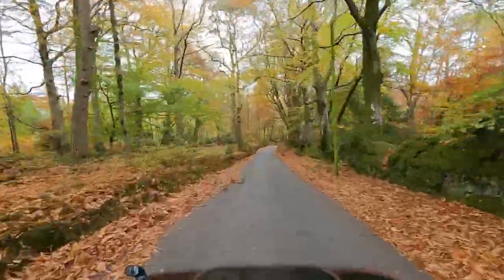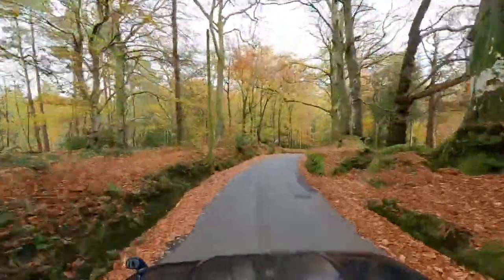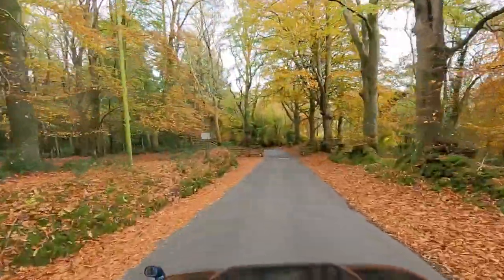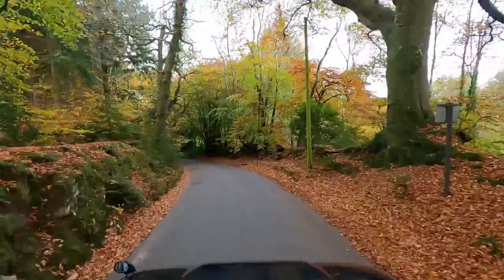And here we have the trees on the right that I was talking about. I don't think the greens come out particularly well in the video but they are really bright green. Maybe it wasn't quite as sunny as I'd hoped when I set out on this trip. Certainly the leaves are very colourful. Anyway, that's it for now — thanks for watching, bye for now.